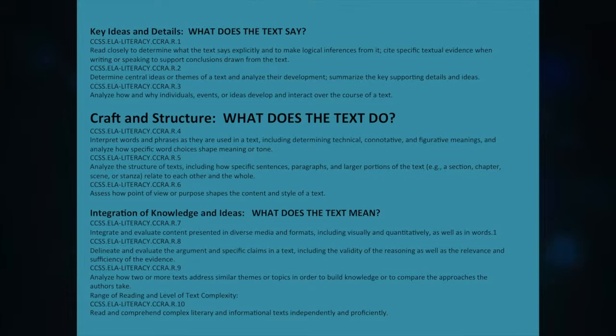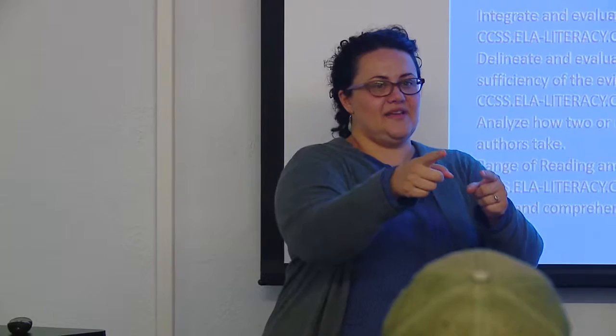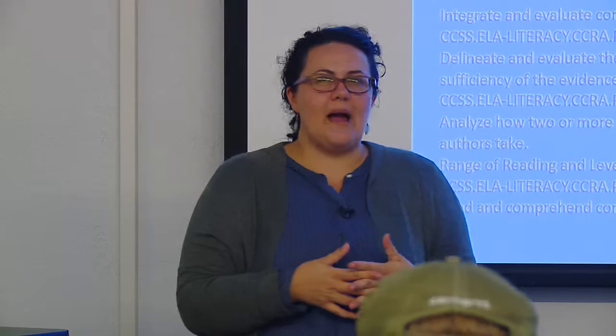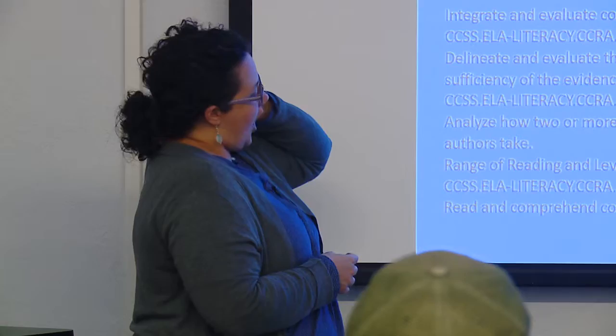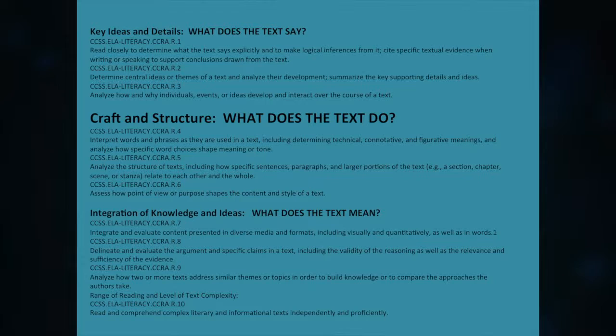I also wanted to introduce you to the Common Core Standards — raise your hand if you're familiar with them. The Common Core State Standards were adopted about five years ago across the nation. There's much you could critique, but there's also a lot that can be beneficial to us as teachers. One thing common to the standards is there are ten anchor standards that grow across grades, starting with fairly simple standards for reading and building as you go up.